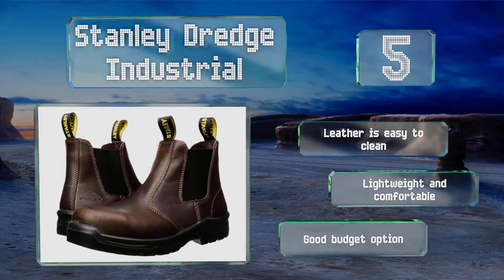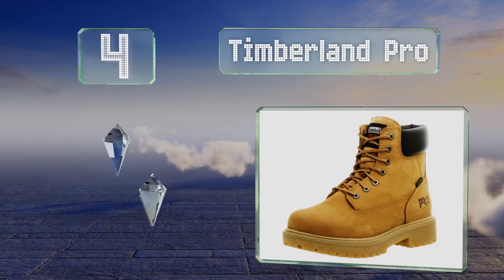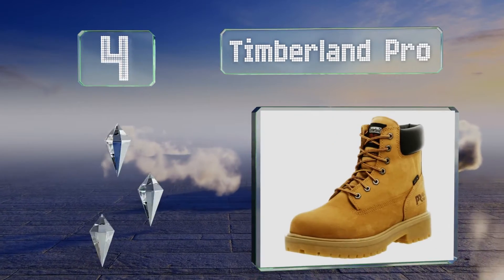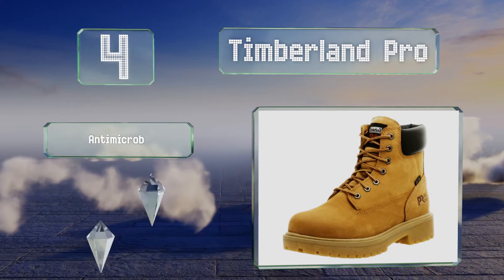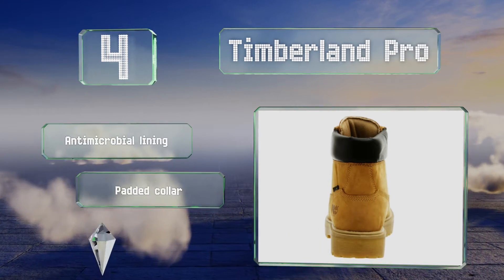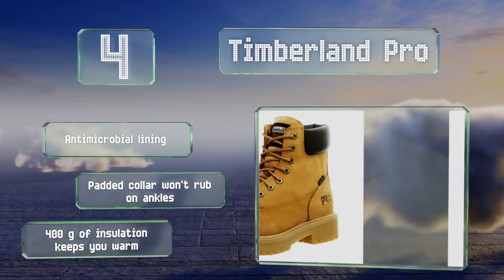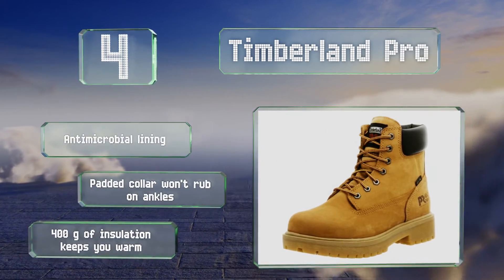They're a good budget option. At number 4, the classic Timberland Pro combines versatility with comfort, allowing you to work in safe, hygienic footwear. The attractive design lets you walk right off the job site and into the nearest club without having to stop and change your shoes first. These come with an antimicrobial lining, a padded collar that won't rub on your ankles, and 400 grams of insulation that keeps you warm.